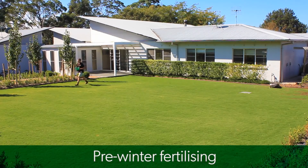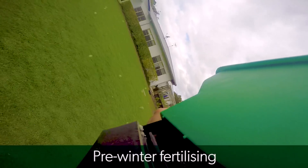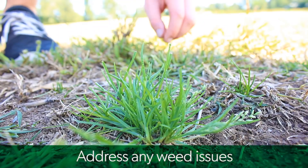Pre-winter fertilising — go for an all-round or pre-winter fertiliser that contains good levels of potassium and iron, which are essential for good lawn health throughout the coming cooler conditions.